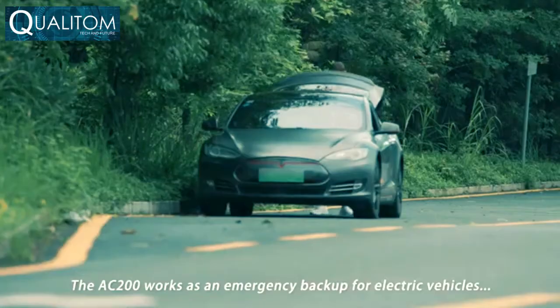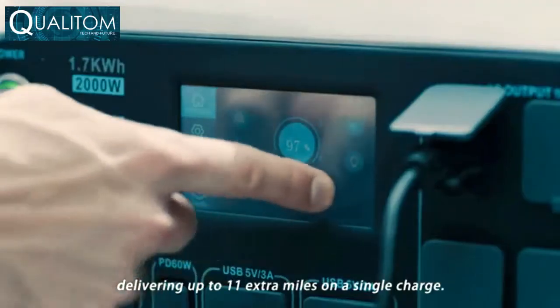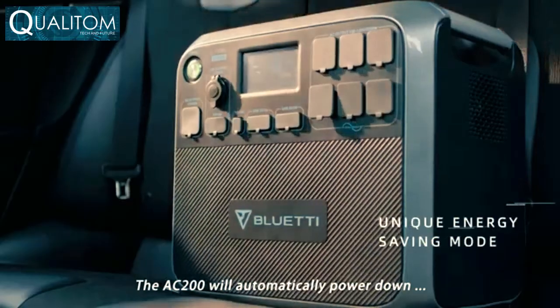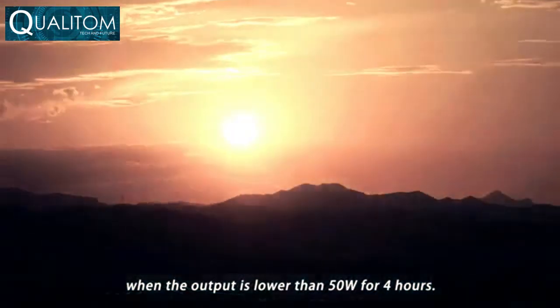The AC 200 works as an emergency backup for electric vehicles, delivering up to 11 extra miles on a single charge. It will also automatically power down when the output is lower than 50 watts for four hours.